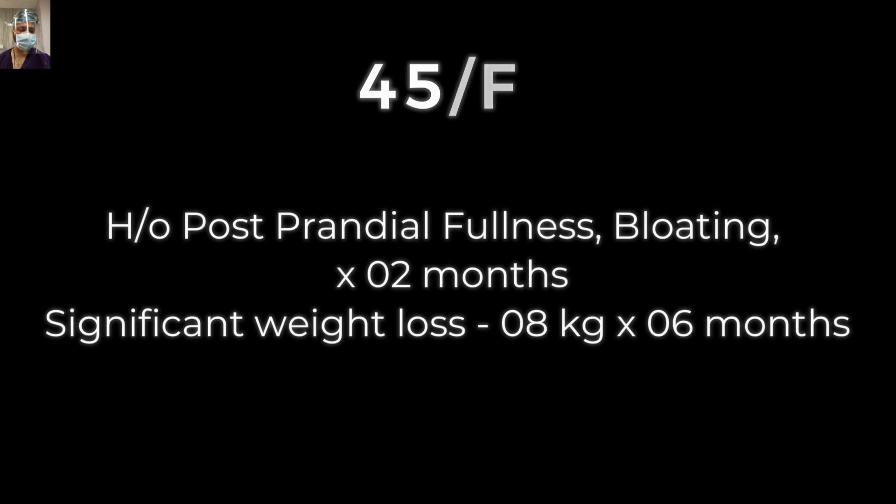So, stay tuned till the end of this video. This 45-year-old female presented to us with a history of post-prandial fullness for the last two months.